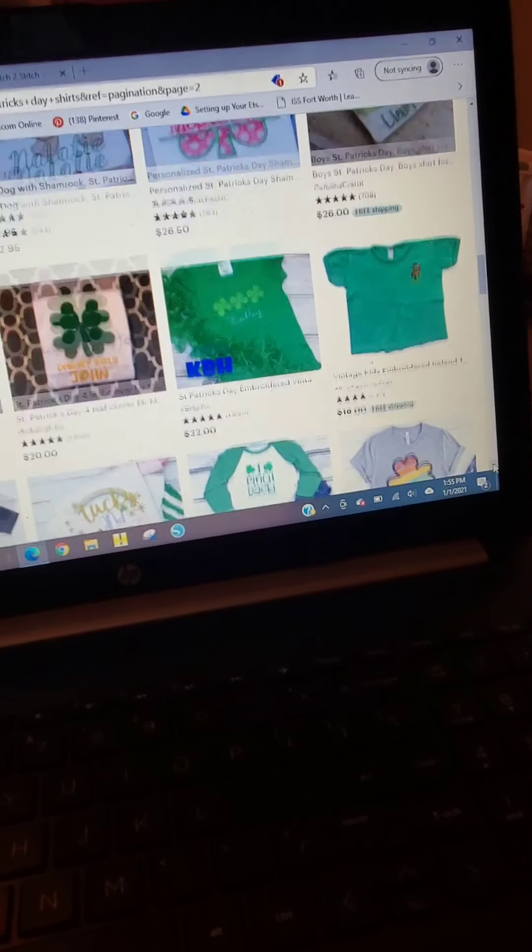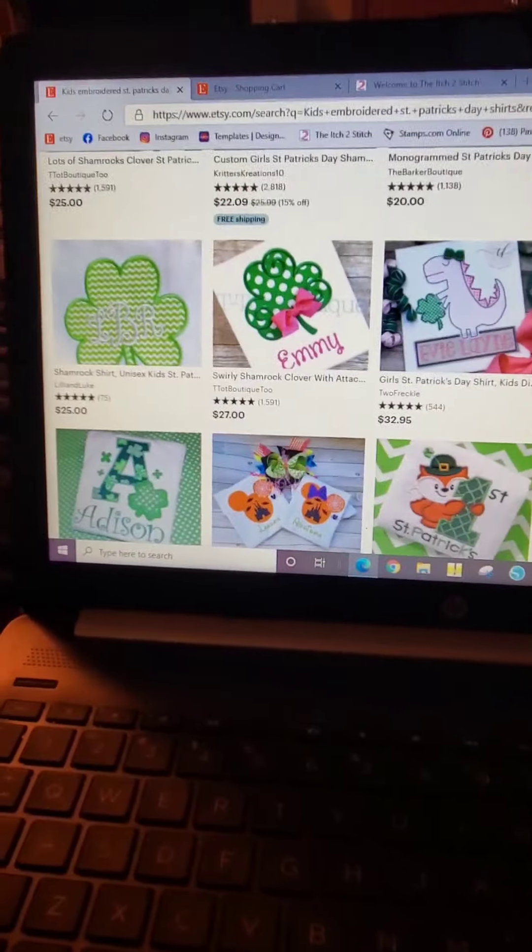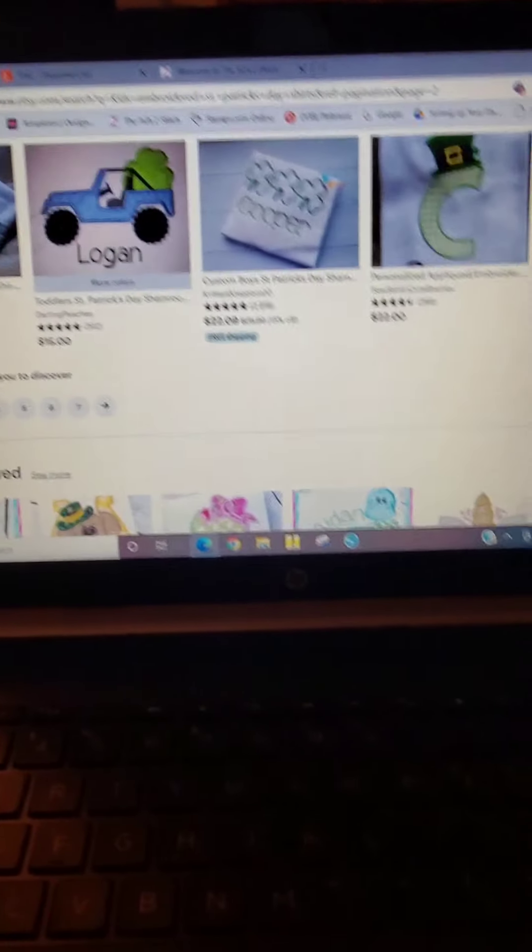Just a lot of monogrammed kind of stuff. So I think the designs that I picked out are going to be good.